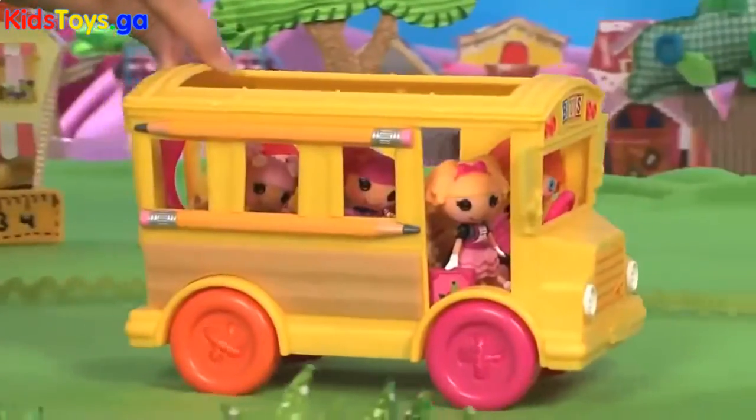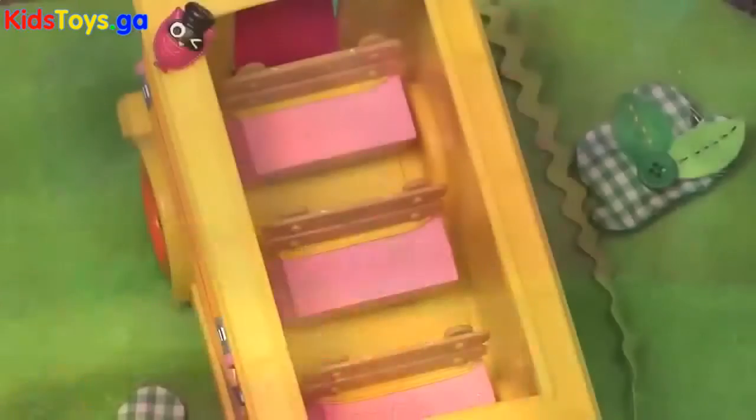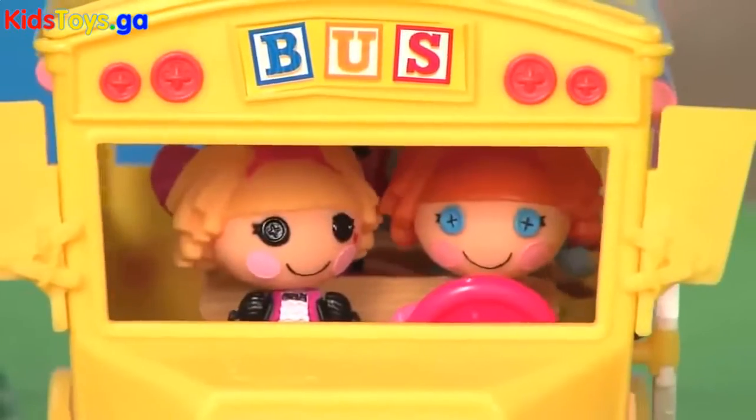Take a ride on Bee Spells-a-Lot's school bus. It has cute button wheels that really roll, and room for Bee Spells-a-Lot, her pet owl, and five additional La La Loopsie friends. Bee loves to talk and share stories.